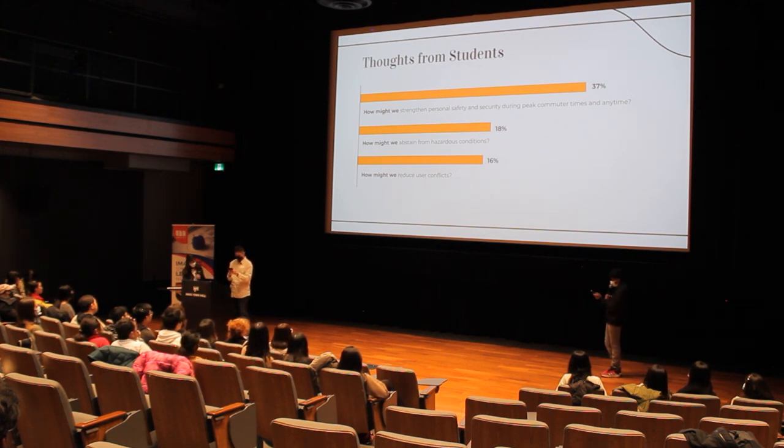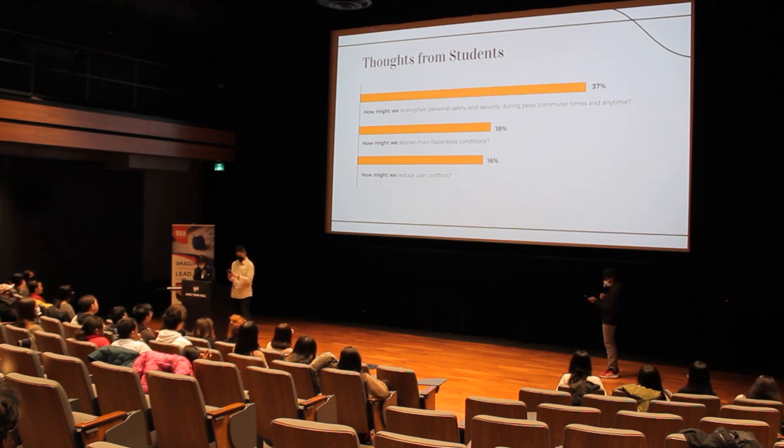According to a survey we conducted with students in grades 9 to 12, the top three concerns we found were: 37% of students are concerned about personal safety and security, not only during peak commuter times but any time. 18% are concerned about hazardous conditions, such as pavement surface conditions. And lastly, 16% are concerned about user conflicts.